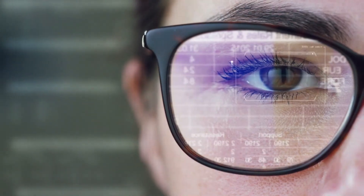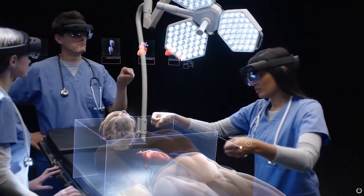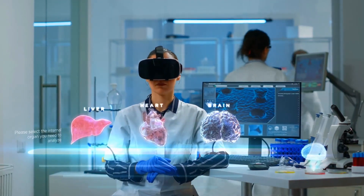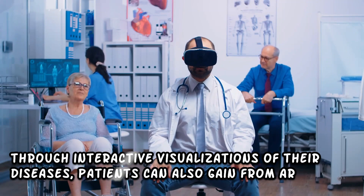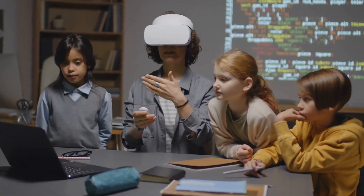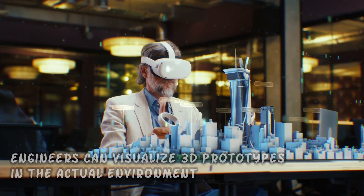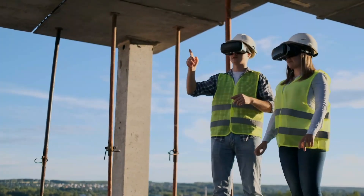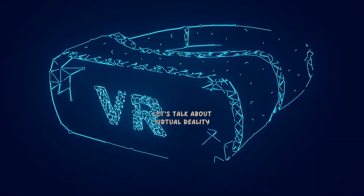Let's dive into the exciting applications of augmented reality. Catching Pokemon and trying on digital sunglasses are no longer the only activities available. AR is being used in industries as diverse as manufacturing, healthcare, and education. In healthcare, doctors can visualize complex medical data during operations, resulting in more precise procedures. Patients can also gain from AR through interactive visualizations of their conditions. In education, AR is changing the classroom into an interactive wonderland. In manufacturing, engineers can visualize 3D prototypes in the actual environment for faster and more precise design iterations, and maintenance personnel can follow AR-guided instructions superimposed over equipment.